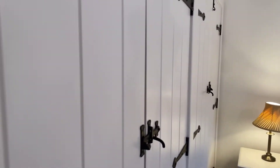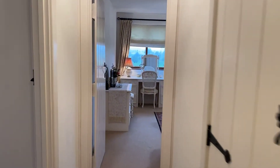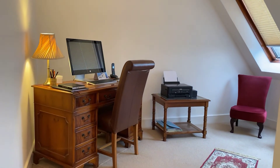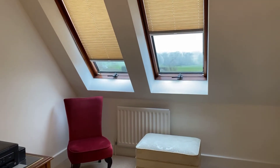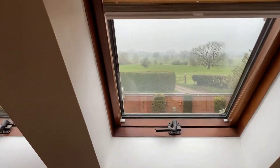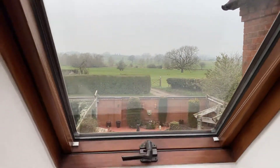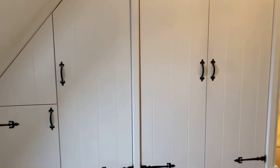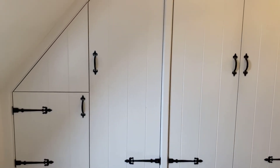Bedroom three is currently being utilised as a home study but is in excess of 10 foot square. We have two large Velux style rear-facing windows which give outstanding views over the rear garden and the neighbouring countryside — just beautiful. Also in here is a range of integrated storage furniture including a large double fronted built-in wardrobe, further cupboard and full height storage wardrobe.